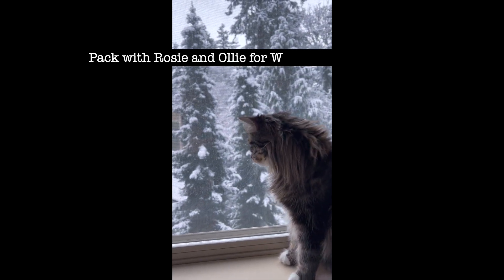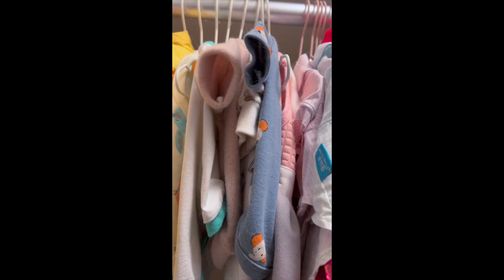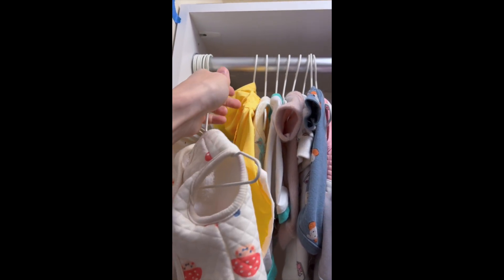Hi, Cat Dad Alex here. We recently took Ollie and Rosie on a weekend trip to Portland, and this is our pack-with-me video for our little babies.